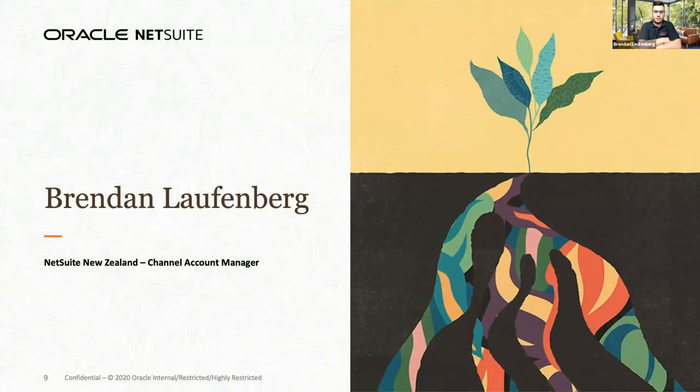G'day, my name is Brendan Laufenberg. I'm part of the NetSuite ANZ channel team based out of New Zealand, helping our partners and our customers. Thanks to Liberate IT for inviting me today. It's great to see you investing your time in these release notes and hopefully you'll find some great new features that will help your organization.